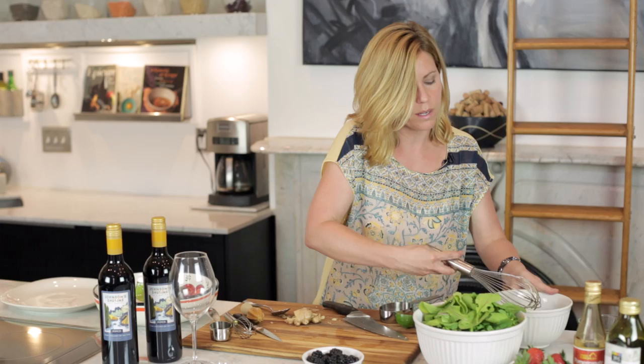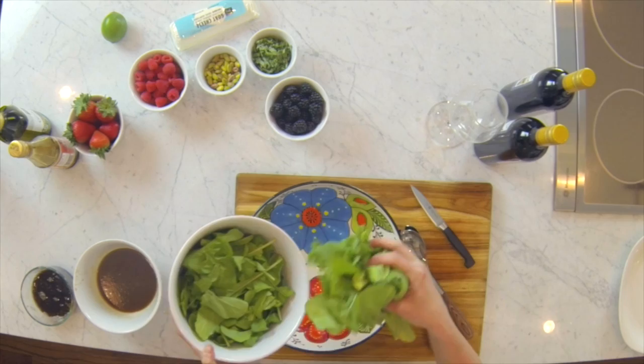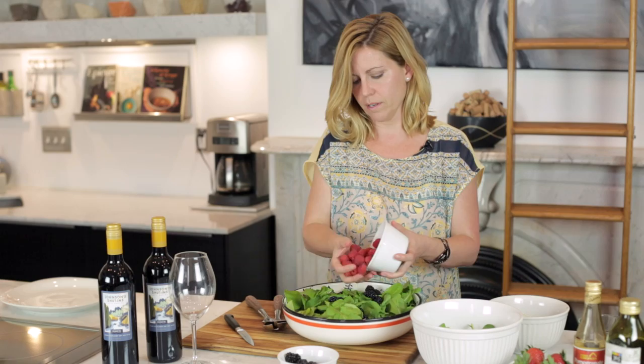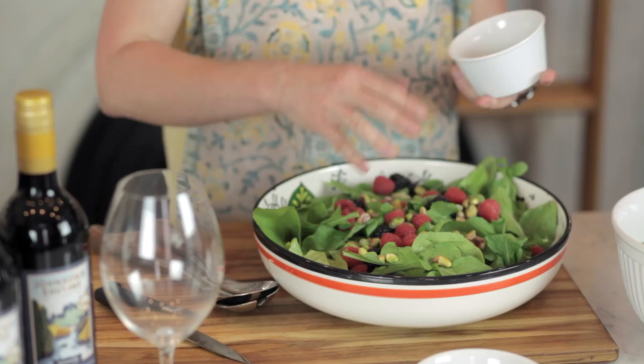We're going to be grilling some chicken with that pomegranate glaze and serving alongside it this big, gorgeous, summery salad. It's going to start with a bunch of fresh arugula, which has that peppery bite to it. Just a few blackberries, some raspberries — I know everybody on the film crew is going to be very excited to eat this salad because it is going to be delicious. Some pistachios add some crunch.